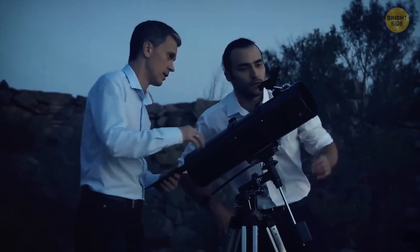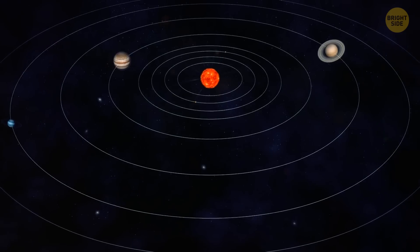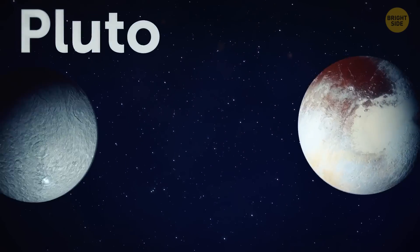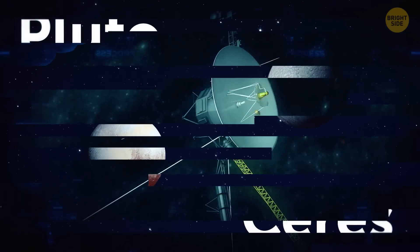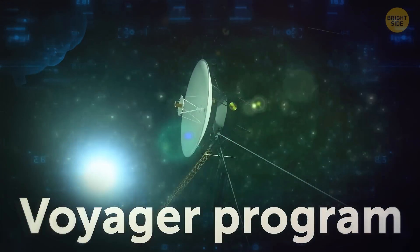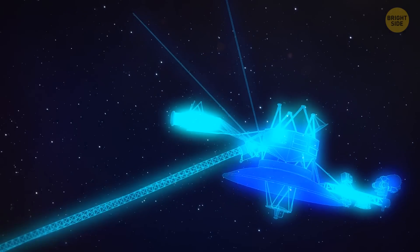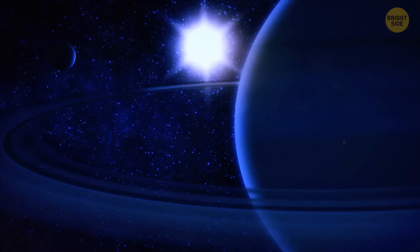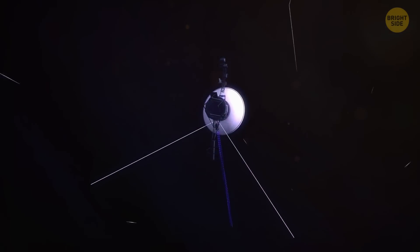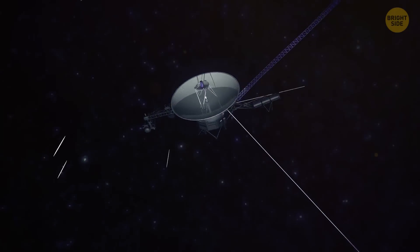Humans have been exploring space for over 60 years, and the effort has certainly paid off. All the planets in our solar system have now been explored, even the dwarf planets of Pluto and Ceres. Most of the exploration was done by NASA's Voyager program, which began in 1977. Voyager 1 and 2 collected information on the planets, their moons, and their unique system of rings and magnetic fields. These twin spacecraft continue to send data back to Earth, and Voyager 1 is currently in interstellar space.